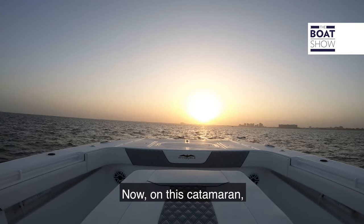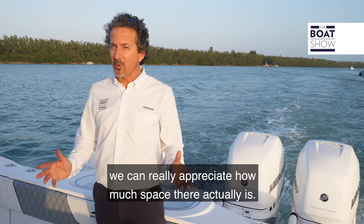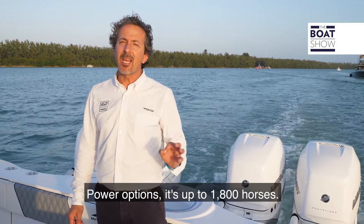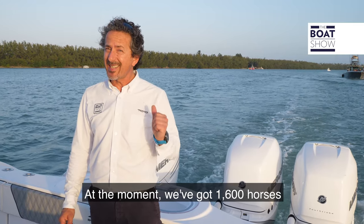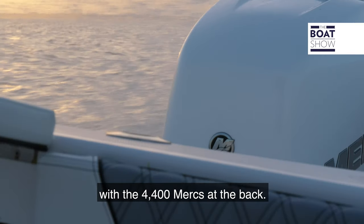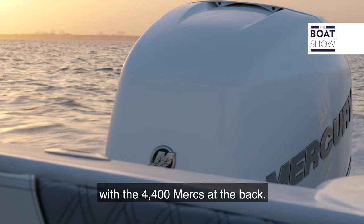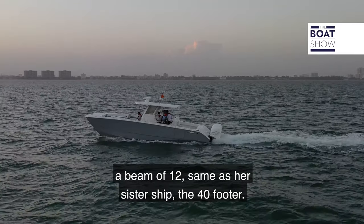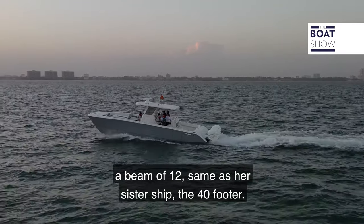On this catamaran we can really appreciate how much space there actually is. Power options go up to 1800 horses. At the moment we've got 1600 horses with the four 400 Mercs at the back. The boat has an overall length of 37 feet, a beam of 12 — same as its sister ship, the 40 footer.